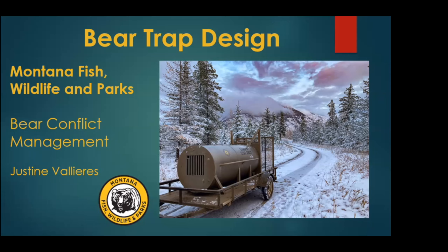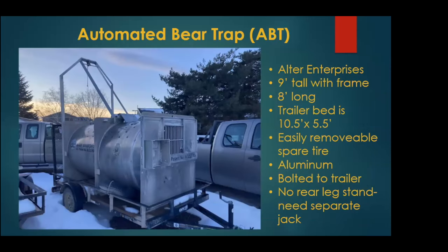I'm a bear conflict specialist in Northwest Montana with Montana Fish, Wildlife, and Parks. I'm going to quickly go through the traps we use — different styles — their specs and pros and cons of each. Ultimately, we're trying to make sure we keep animal welfare and human safety in mind when designing these traps.